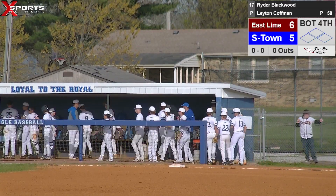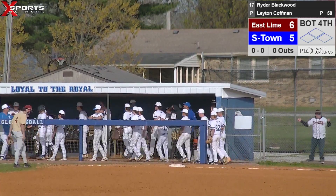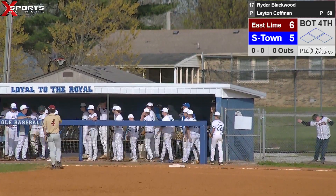Summertown trails by one going into the bottom of the fourth. This is Summertown Baseball on Exports Network.